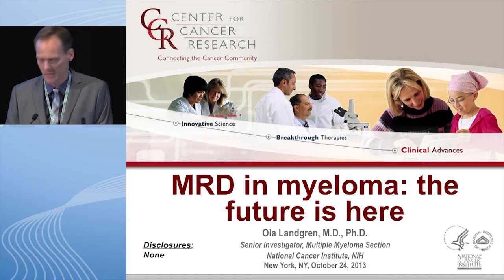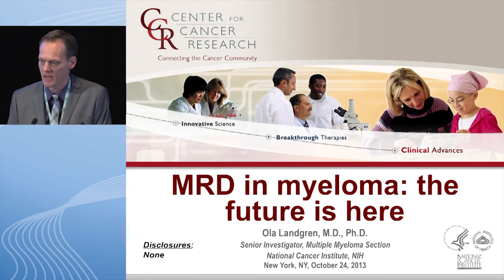Thank you very much for inviting me here. It's a great pleasure. I'm going to talk about multiple myeloma in the context of minimal residual disease, and the topic is MRD in myeloma — the future is here.